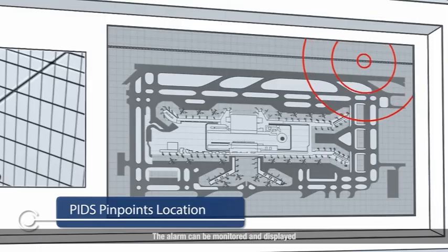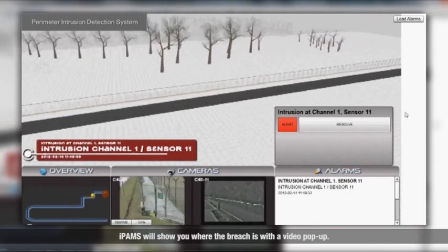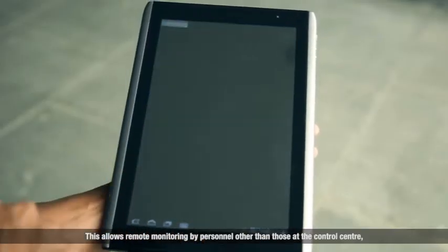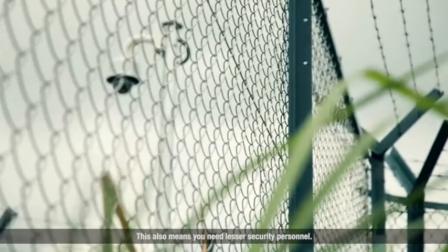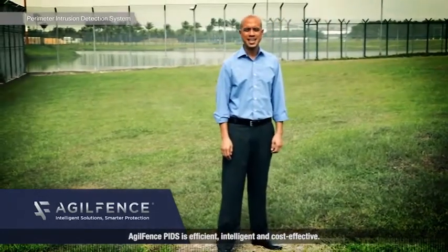The alarm can be monitored and displayed with the AgileFence Integrated PIDS Alarm Management System, or IPAMS. When there is an intrusion, IPAMS will show you where the breach is with a video pop-up. As an innovative add-on solution, the alarm notification and video display can be streamed to mobile devices, allowing remote monitoring by personnel other than those at the control center, giving added mobility to security personnel on the ground. This also means you need fewer security personnel. The back-end system is rack-mountable. AgileFence PIDS is efficient, intelligent and cost-effective. Choose AgileFence PIDS — class above the rest.